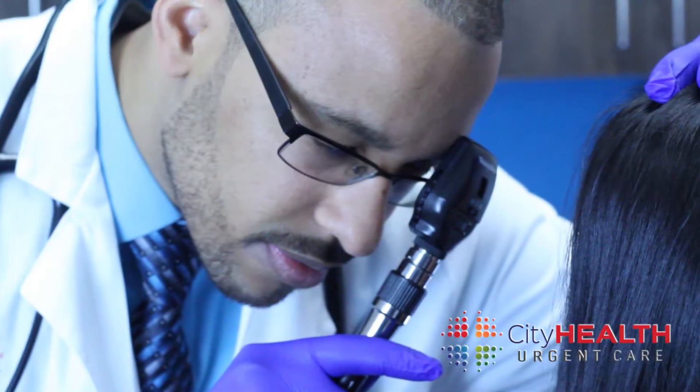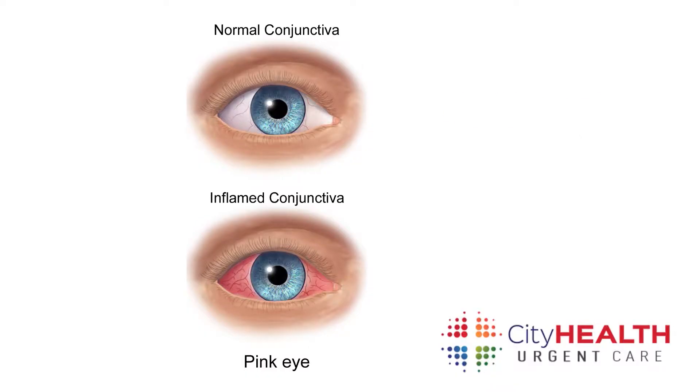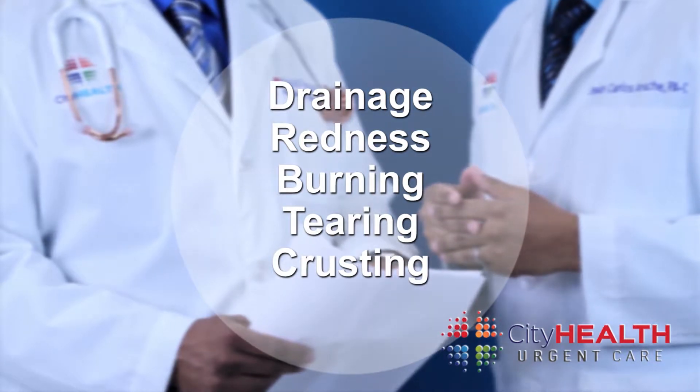So what is pink eye? Pink eye is also known as conjunctivitis. The white part of your eye either becomes irritated, inflamed, or infected. Sometimes you can have drainage, redness, burning, tearing, or crusting of your eye.